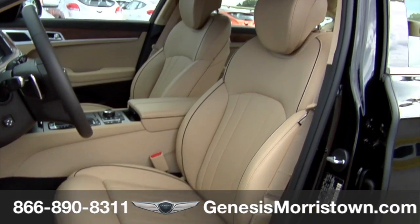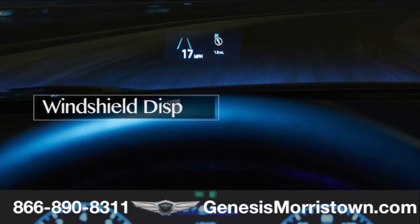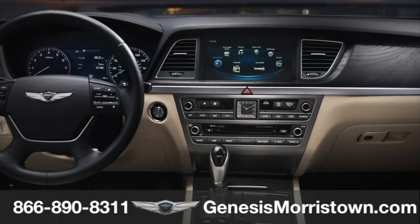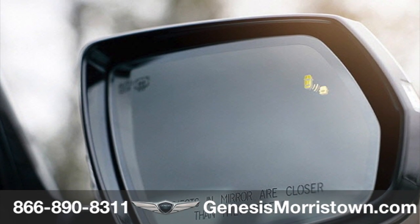Inspired by aircraft technology, an available heads-up display projects a virtual image onto the windshield, enabling the driver to keep his or her eyes on the road using a system of mirrors combined with an LCD display.